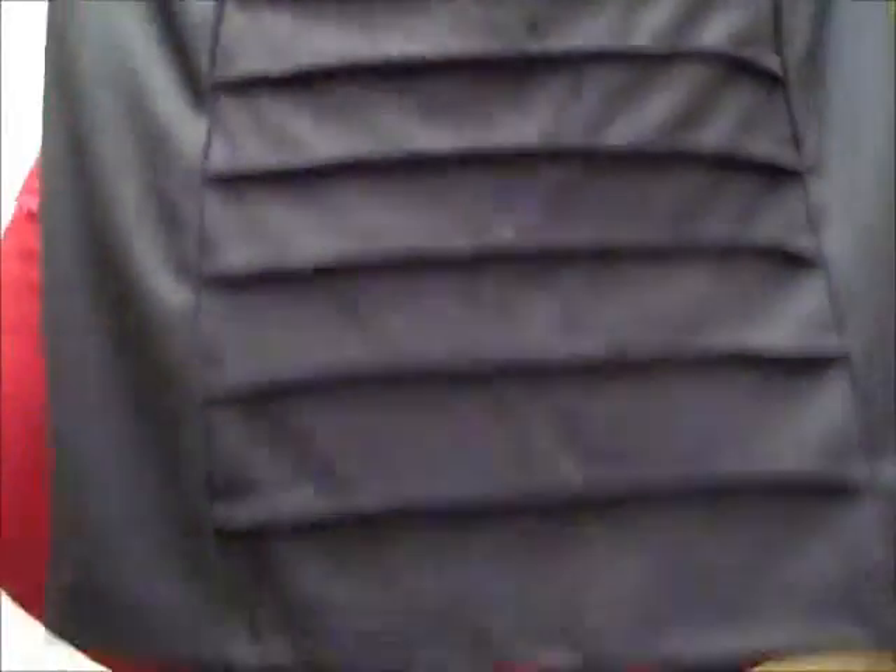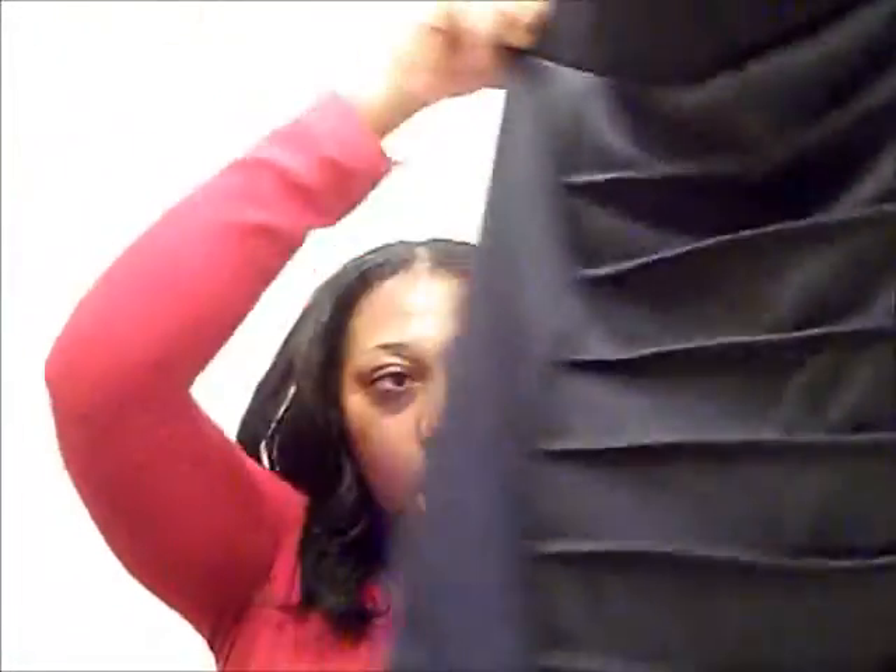Then I went to Ross and picked up one of those waist skirts that is so popular right now. I guess you can call it a bodycon skirt — I think the bodycon skirt has more of a stretch to it.